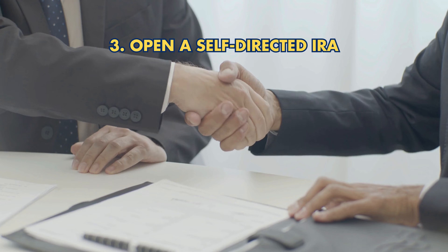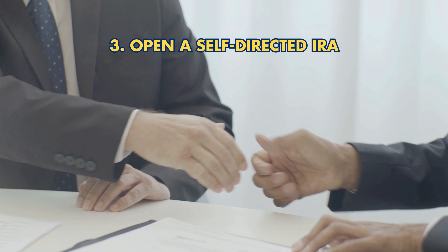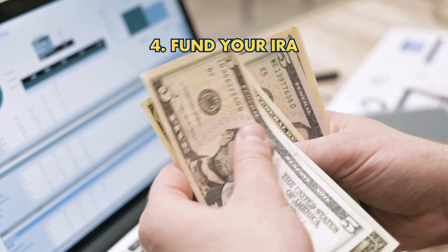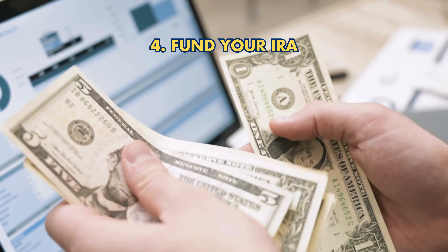Step 3: Open a Self-Directed IRA — establish this flexible account to include precious metals as investments. Step 4: Fund your IRA — transfer funds from existing retirement accounts following IRS guidelines.